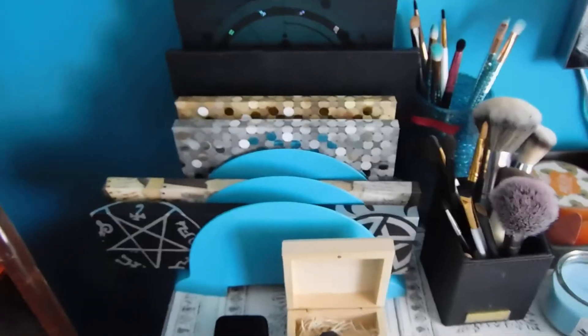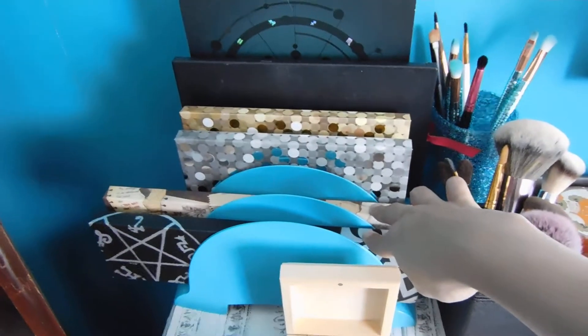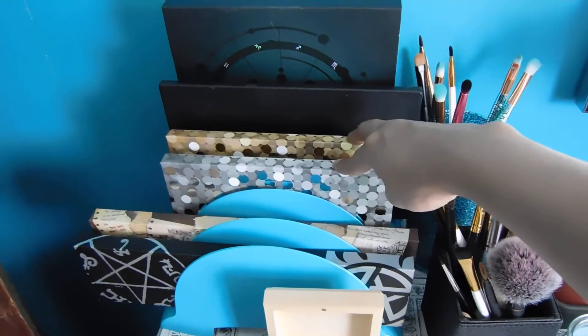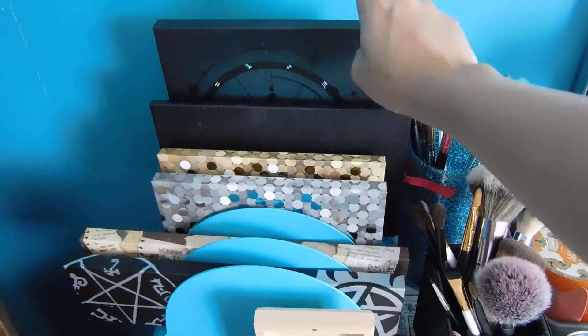Next are my palettes. These two are the Supernatural eyeshadow palettes I got from Hot Topic. These two are from BH Cosmetics. This one from Coastal Scents, and another from BH Cosmetics.